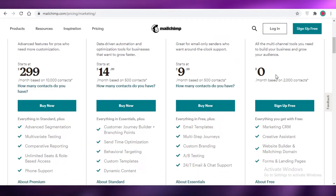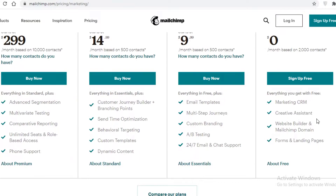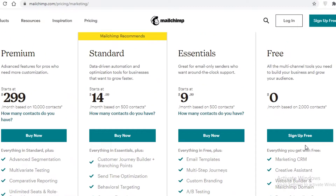The free version of Mailchimp gets you a marketing CRM, a creative assistant, a website builder, a Mailchimp domain, and forms and landing pages. You'll be able to have 2,000 contacts or subscribers on your emailing list on Mailchimp.